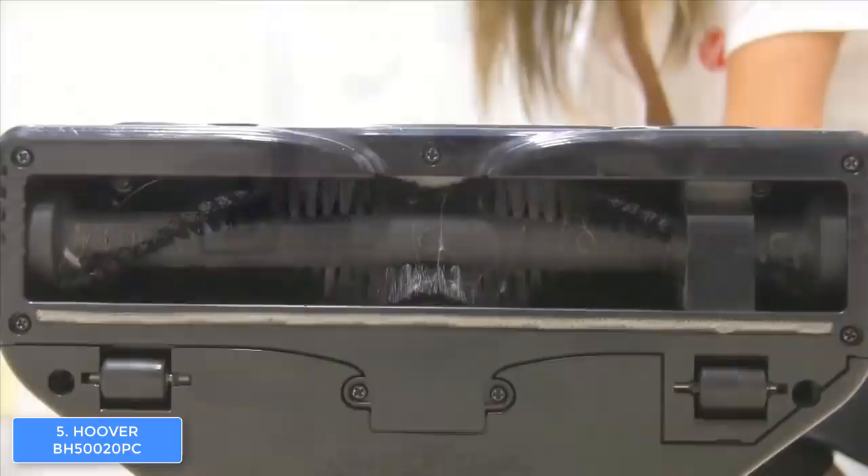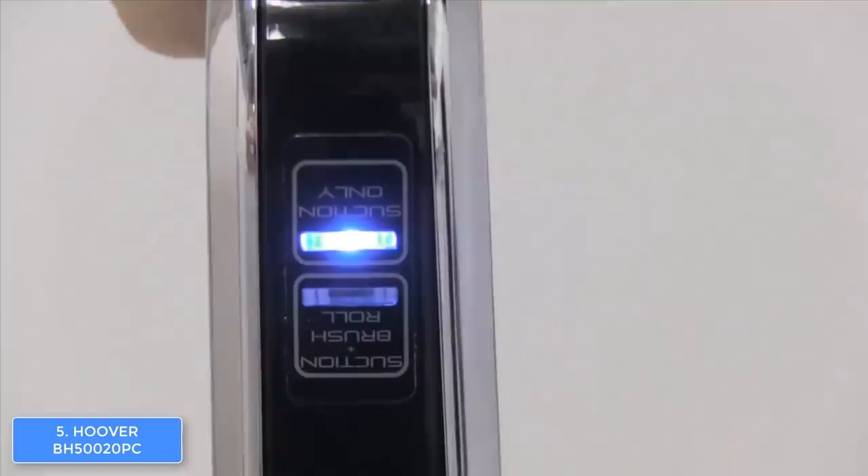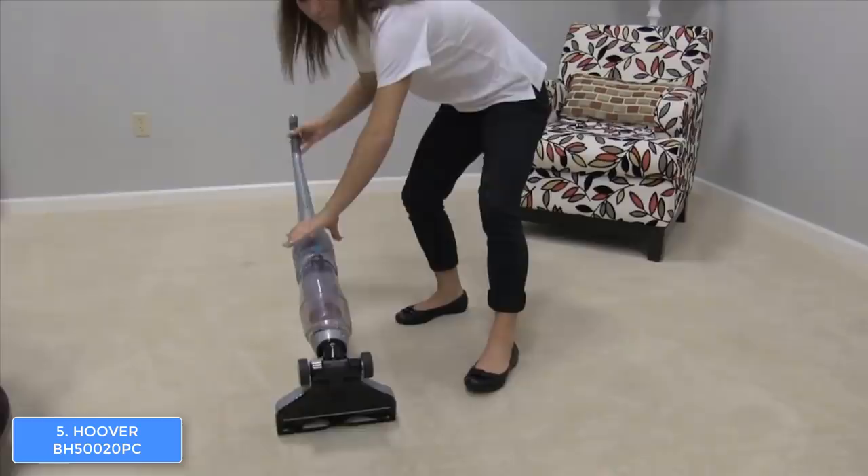To conclude, the Hoover BH 520 PC would be a really good option if you want to invest in a powerful cordless vacuum cleaner that offers great value for its price.